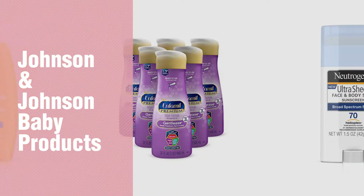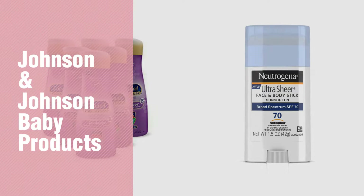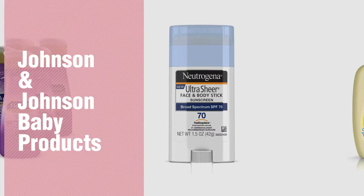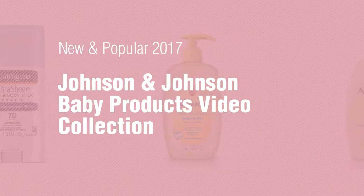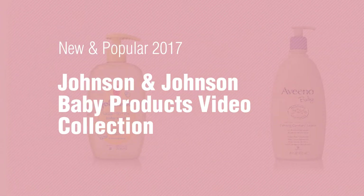If you're looking for Johnson & Johnson baby products, here's a collection you've got to see. New and popular 2017 Johnson & Johnson baby products video collection.